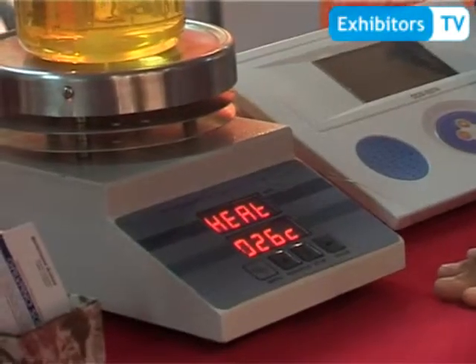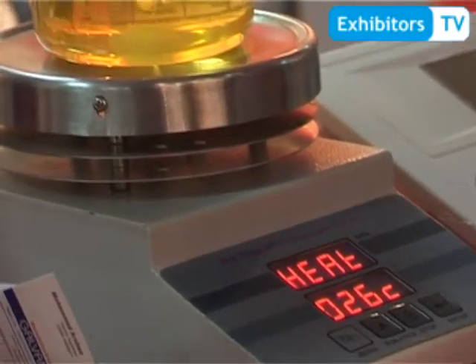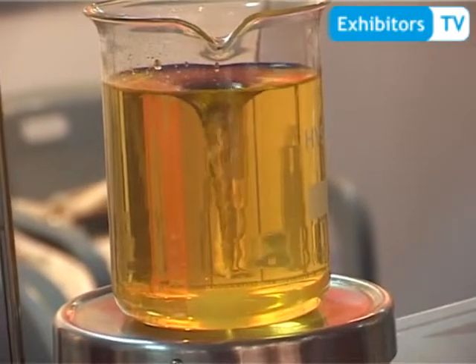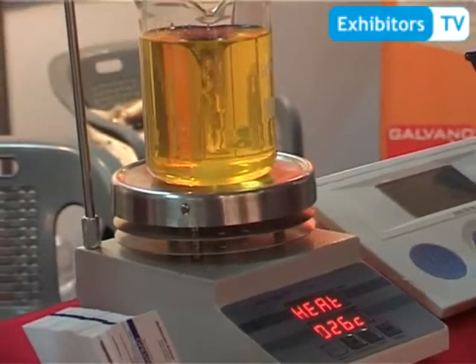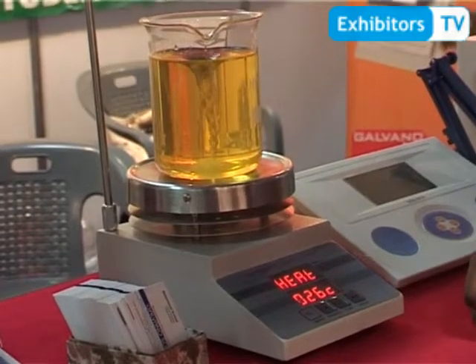This is the magnetic hot plate stirrer. It is Pakistani made, manufactured in Pakistan by Galvano Scientific. It has a digital display of temperature and stirring speed. It is very economical price-wise and we can compete even with the lowest market, which is India.